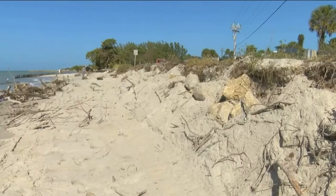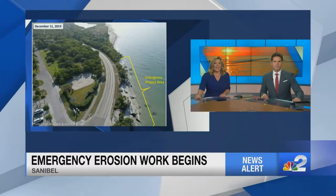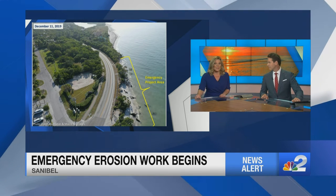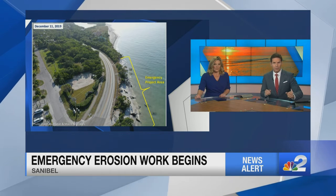The city of Sanibel started work today to fix the main thoroughfare on the island, about to be swept away by the Gulf of Mexico. Work began on the Sanibel-Captiva Road after council members declared a state of emergency last month. NBC2's Joanna Boris was there to find out exactly what they're going to do to protect the road.